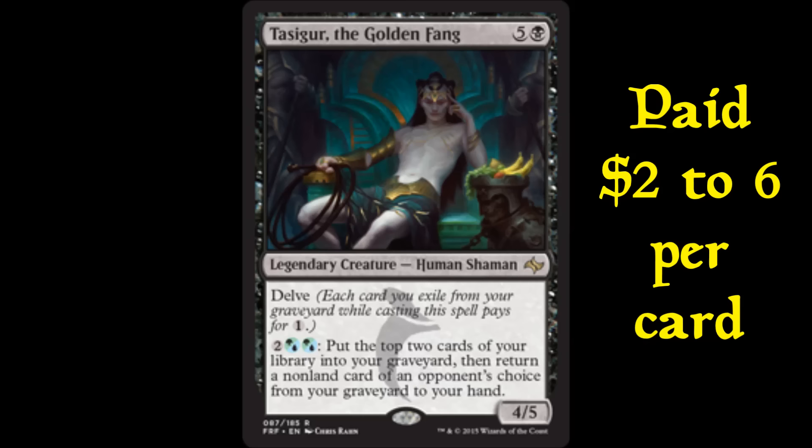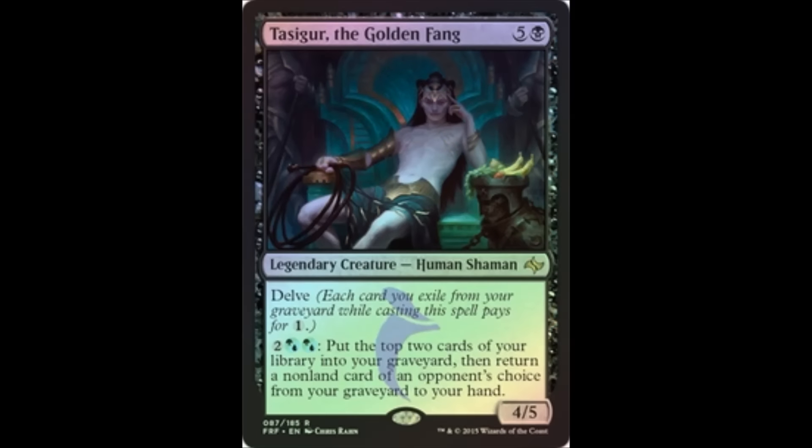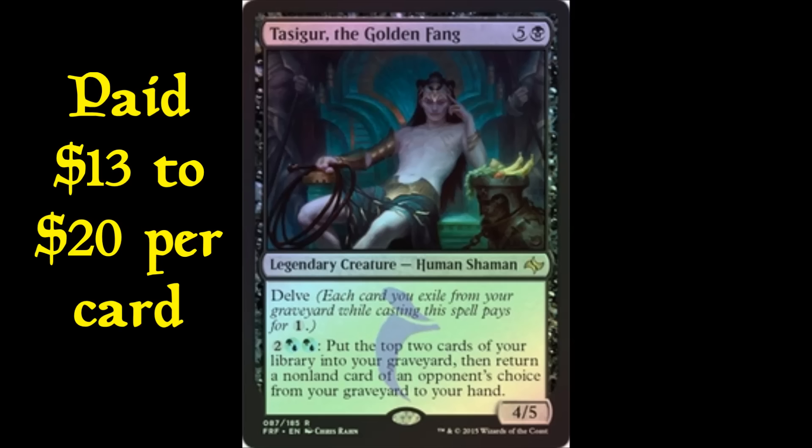I also picked up a playset of Chinese Tasigurs for $13 from MTG Mint. Then I started picking up foil Tasigurs individually. Normally I use Buy It Now, but I was getting better prices through auctions, so I just set a max bid and let whatever hit, hit. I have around eight or nine foil Tasigurs, acquired at a wide range of prices — starting around $13, but then the first weekend Tasigur became a big deal, prices scaled up to around $20.